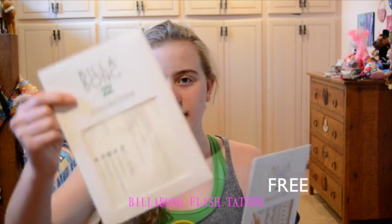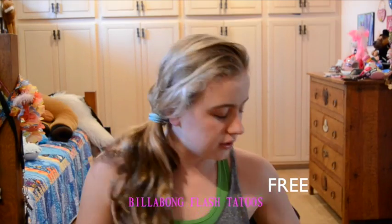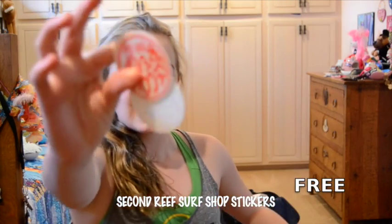In the swimsuit packaging I got these — they're Billabong Collection Flash Tattoos. I got one on my arm — it's just a temporary tattoo. It's from the second research shop and they gave me a bunch of stickers too.